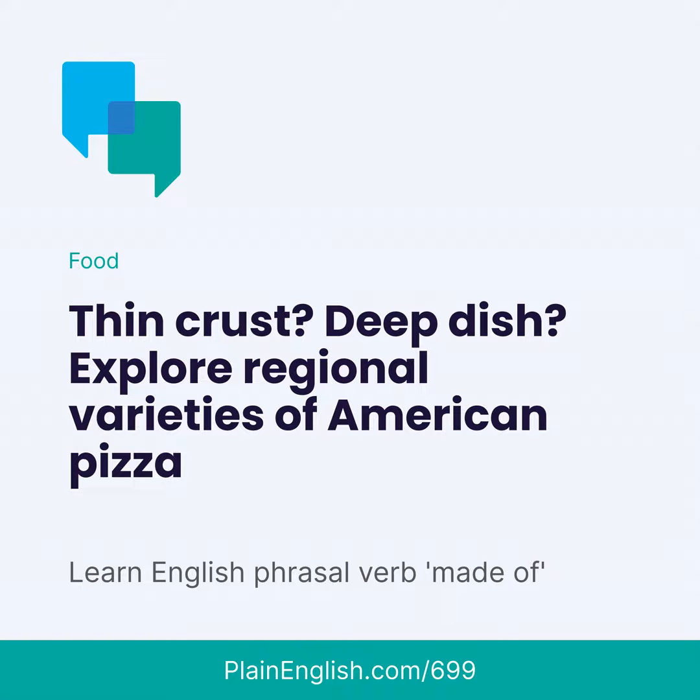Hi there, everyone. I'm Jeff, and this is Plain English, where we use stories to help you upgrade your English. And today's mouth-watering story is all about pizza — specifically the different kinds of pizza you can get in the United States.